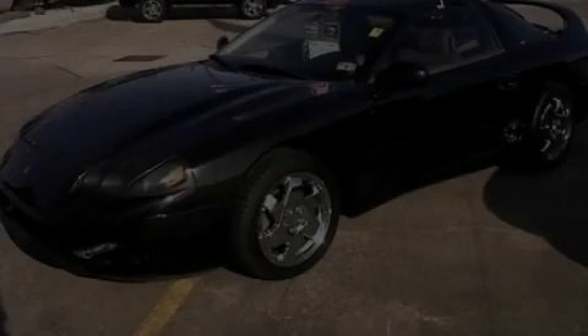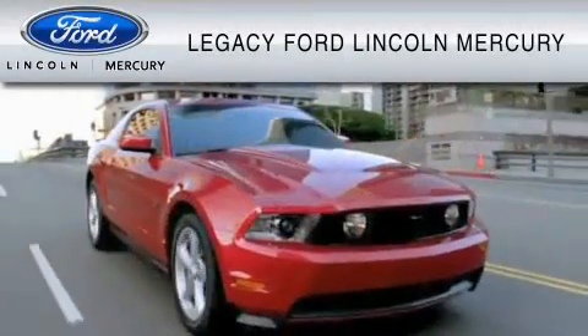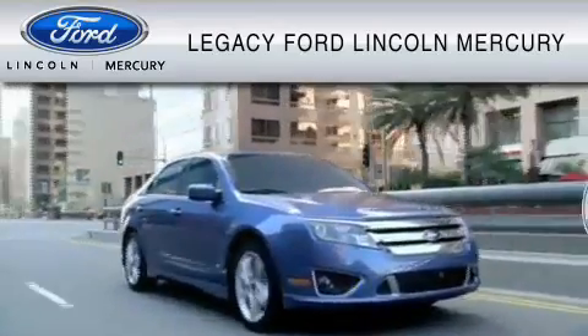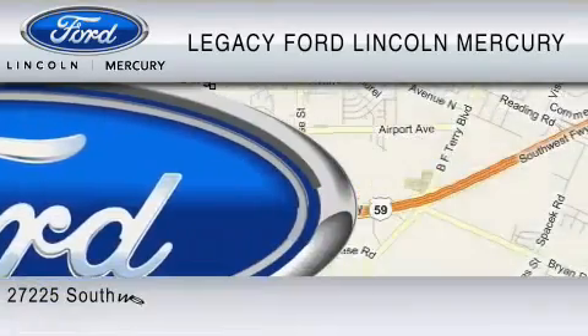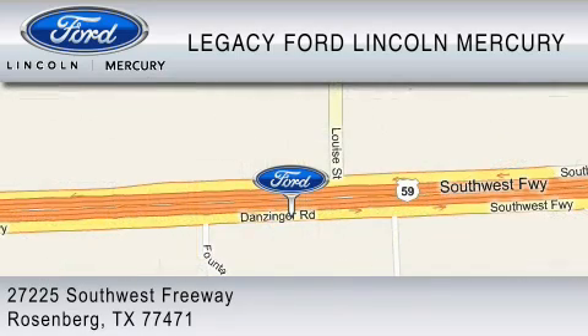Please call today to reserve this vehicle for a test drive. Legacy Ford Lincoln Mercury is dedicated to do everything possible to ensure that the experience you have selecting your vehicle is as pleasant as possible. We are located at 27225 Southwest Freeway in Rosenberg.